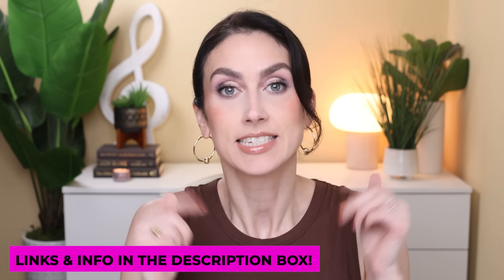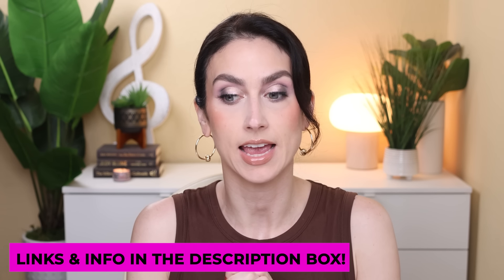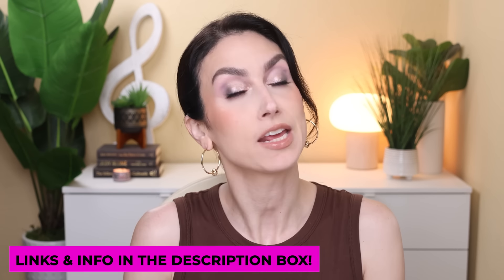I will link everything I can down below in the description box, as well as everything that is on my face. And if you like these types of videos, give this video a thumbs up. How I work this video is I arrange the products into four major categories so that you can get a bigger overview and it helps me organize my thoughts.